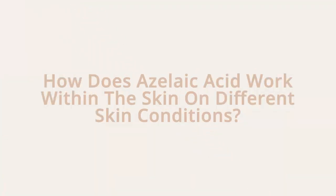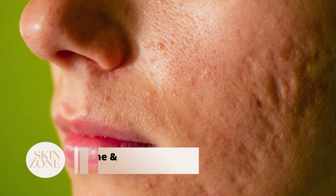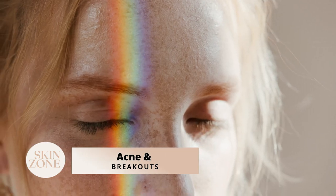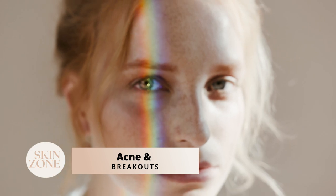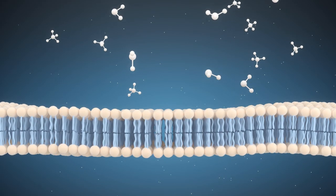It is commonly prescribed for rosacea. The way azelaic acid addresses post-inflammatory pigmentation caused by breakouts is by decreasing the production of melanin, a natural pigment responsible for producing colour within the skin. It also inhibits the production of keratin, a protein found in skin and hair, preventing the build-up of dead skin cells that can trigger acne breakouts.